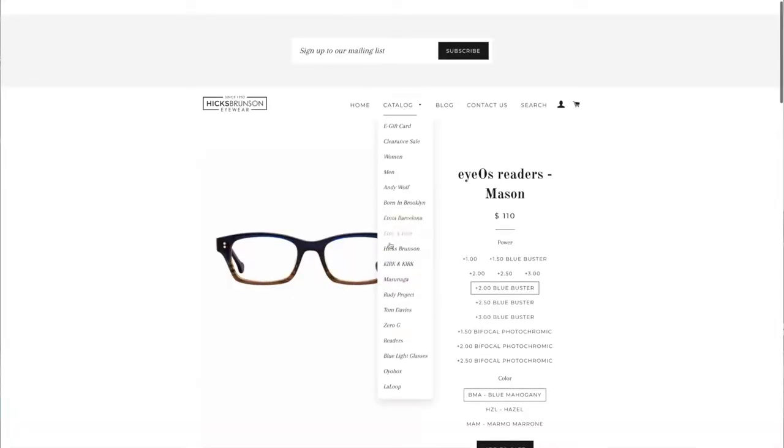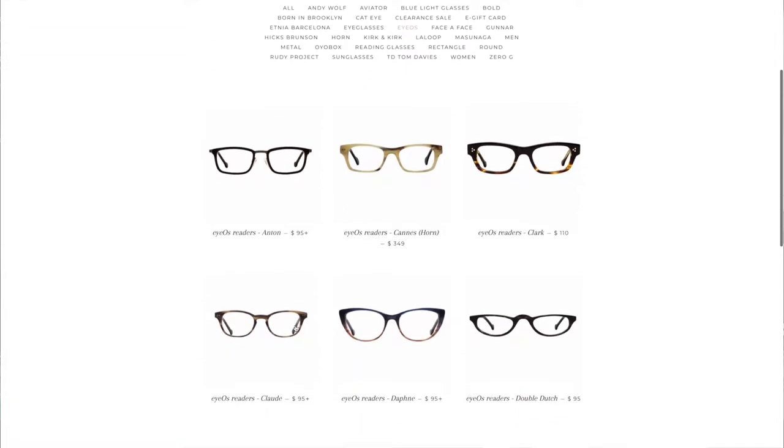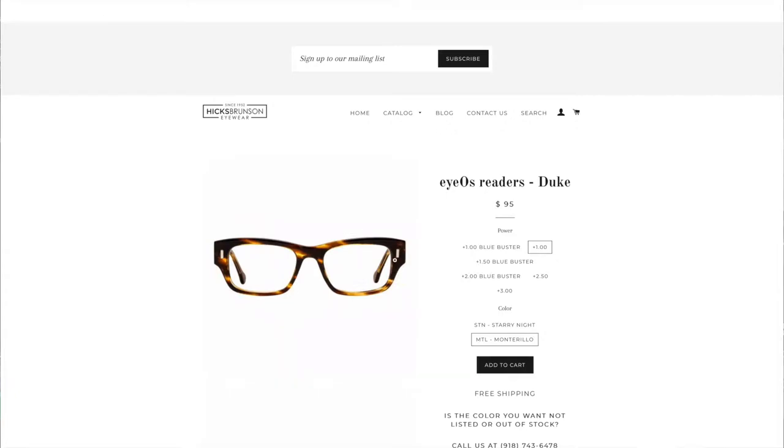IO's glasses are also available in either no power, ready-made reading glass powers, or even in your prescription. If you need a prescription, just call us or come talk to one of our opticians and we can help you. But if you just wear ready-made reading glasses or want a pair right off the shelf with a very clear, nice-looking blue light lens, IO's glasses are a great solution for you.